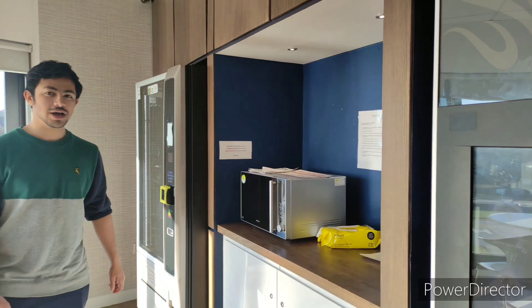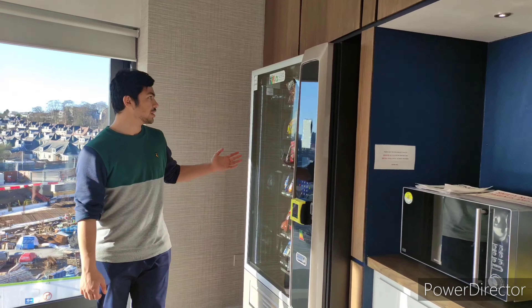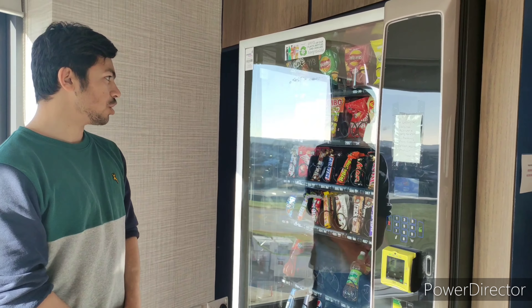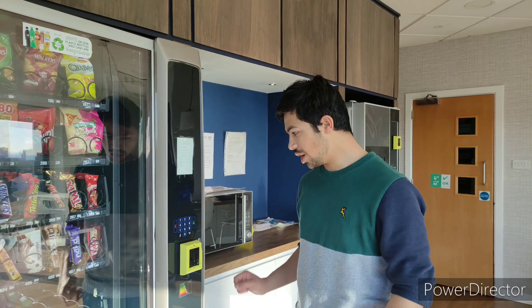There is also another vending machine where people can buy drinks, chocolate, or crisps. You can easily buy things using your card.